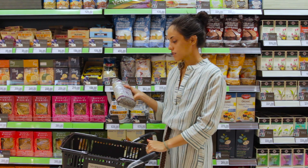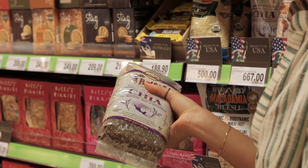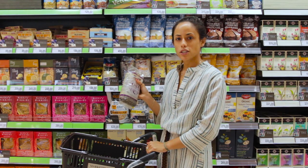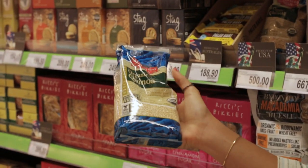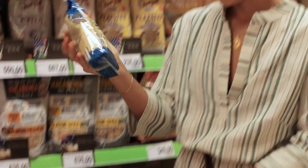So here we have some chia seeds — great for breakfast with some fresh almond milk and some blueberries, or even some fresh cinnamon. And some organic quinoa steamed with some fresh herbs as a really nice healthy substitute for rice.